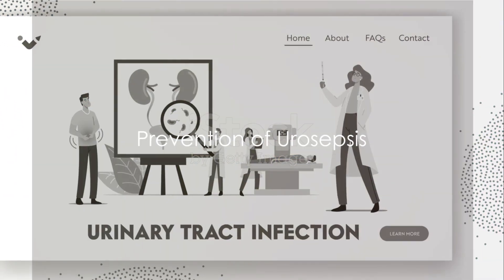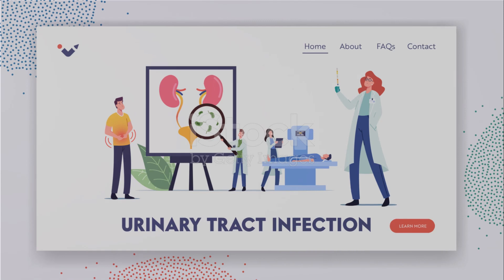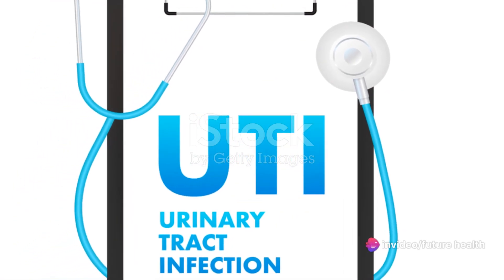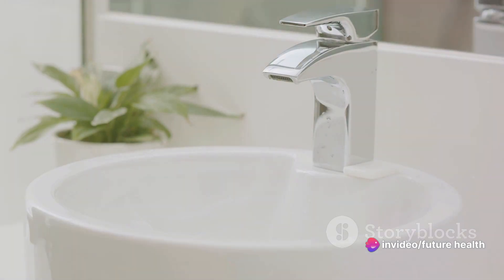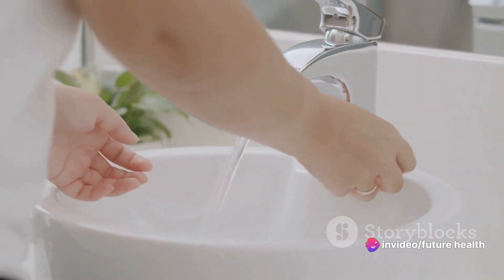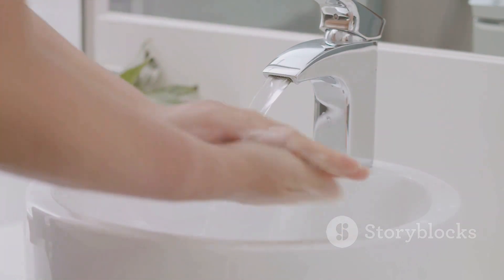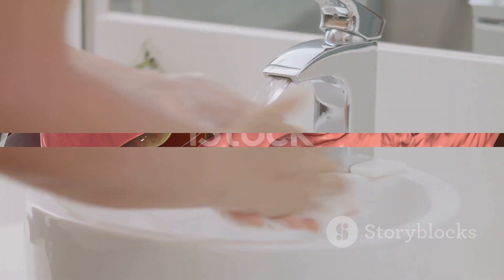Wouldn't it be better to prevent urosepsis in the first place? Prevention starts with proper management of urinary tract infections. Simple steps like staying hydrated, practicing good hygiene, and seeking prompt treatment for UTIs can significantly reduce the risk of developing urosepsis.